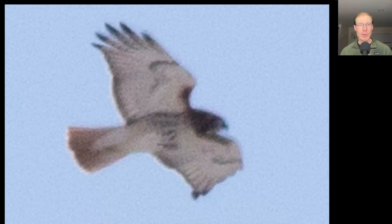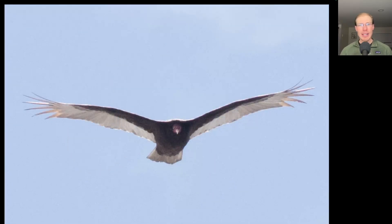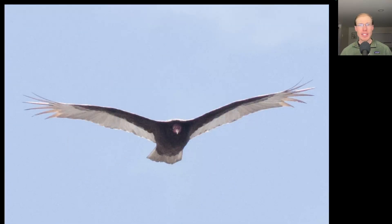I saw two adult red-tailed hawks flying together, but they did not migrate. Here's a turkey vulture coming head-on, showing that classic V-shape to the wings, or dihedral. Today they were really rocking a lot as they got blown around by the wind.